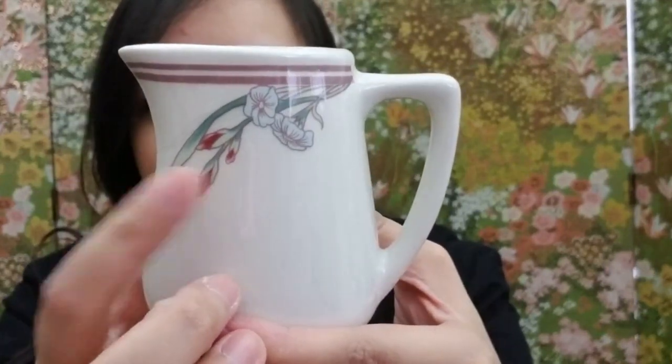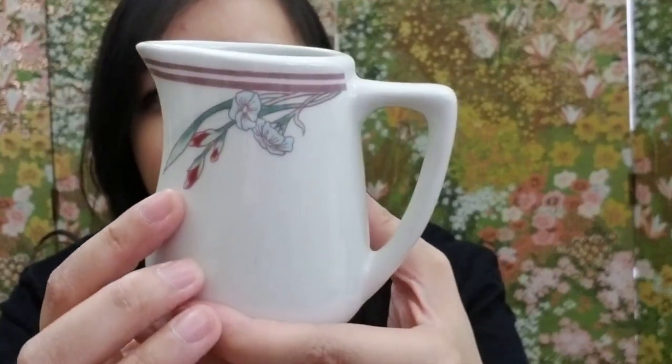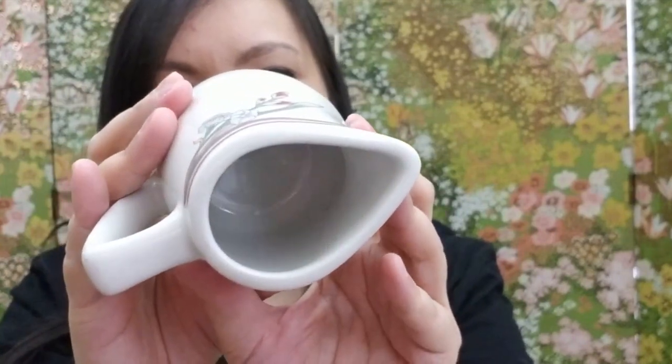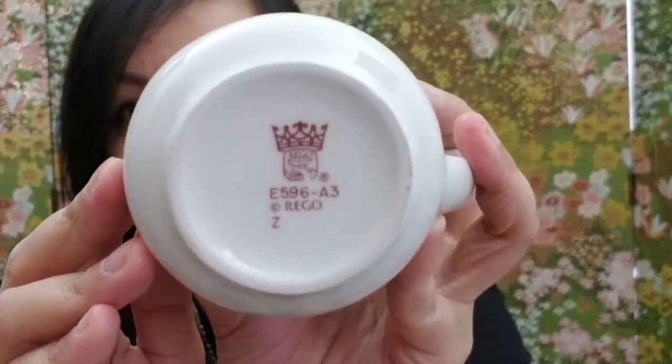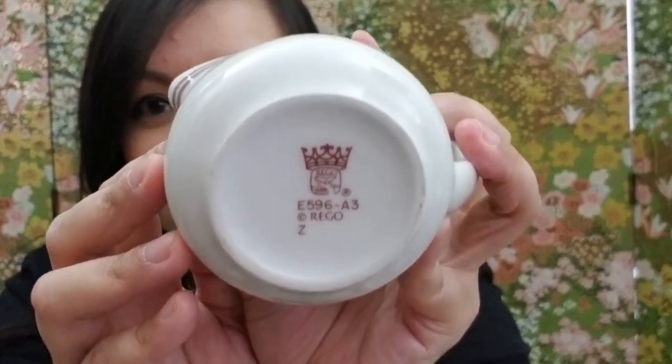Here's the seventh item — yes, another creamer! Patrick, did you give me all the creamers displayed in your booth? This white creamer has a purple trim with beautiful light blue flowers — or maybe dark burgundy-purple. On the bottom it says 'Regal' with a crown signage. I'm new to this, so let me know if I'm saying 'Regal' correctly.